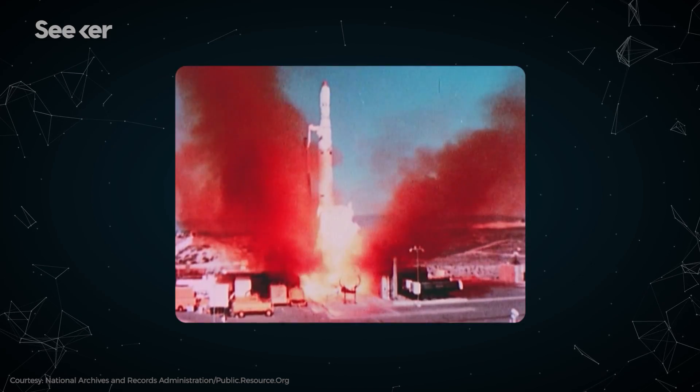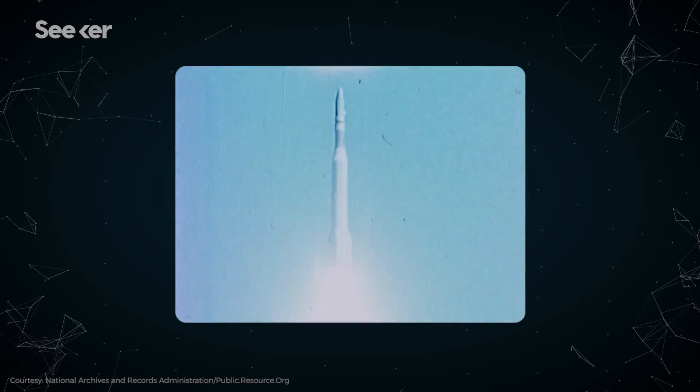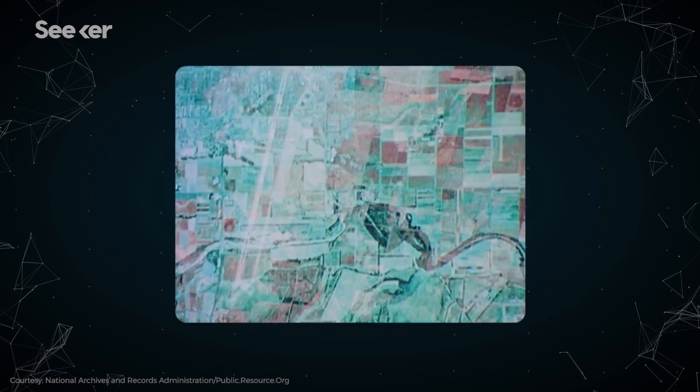Over the 12 years of the project, the US launched over 120 Keyhole satellites and took over 800,000 images. We know all this because it was declassified in the 1990s. President Clinton and Vice President Gore released the images to the public to help environmental efforts, because these were the oldest satellite maps of our planet.